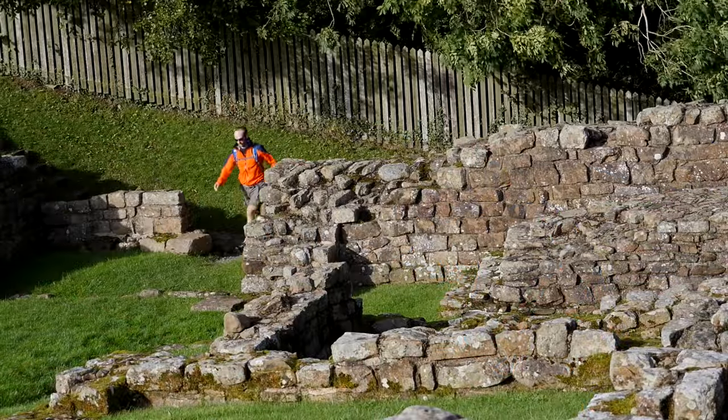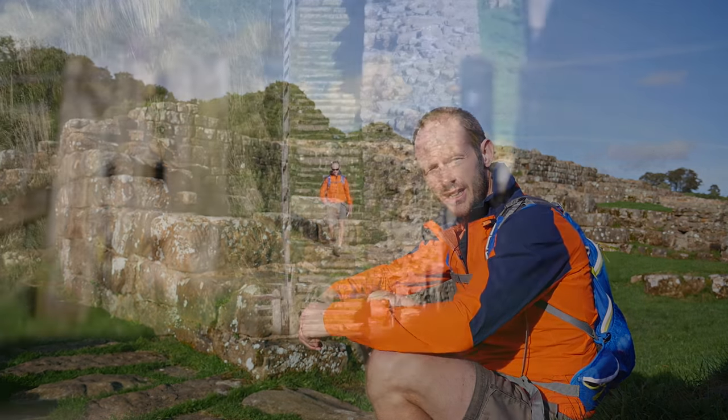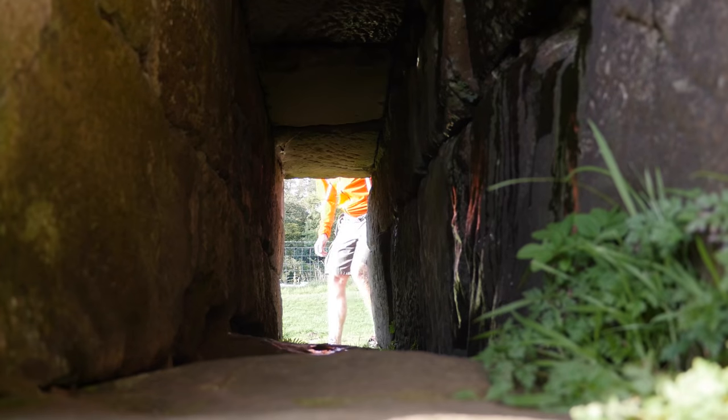As well as Thirlwell Castle and several mile castles along the route of Hadrian's Wall, we've come to this — an abutment of a Roman bridge where Hadrian's Wall continued right over the water. But the river was moving so they had to rebuild this bridge three times. It's yet another tribute to the prowess of Roman engineering.